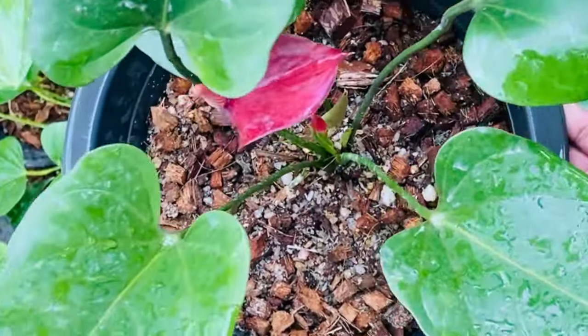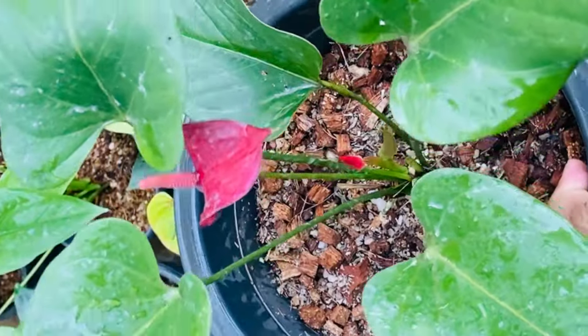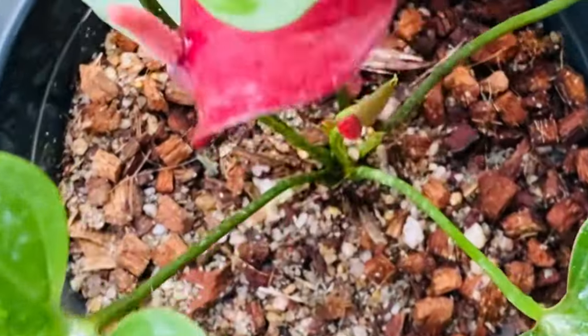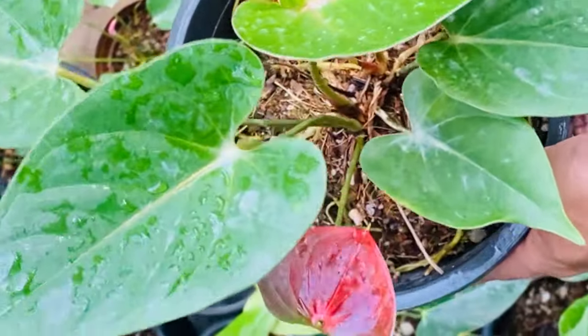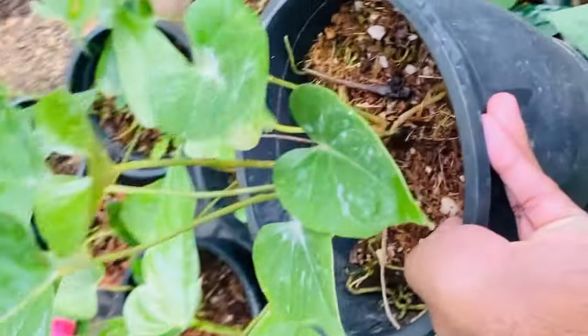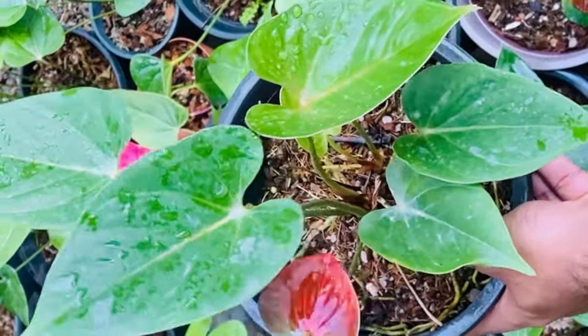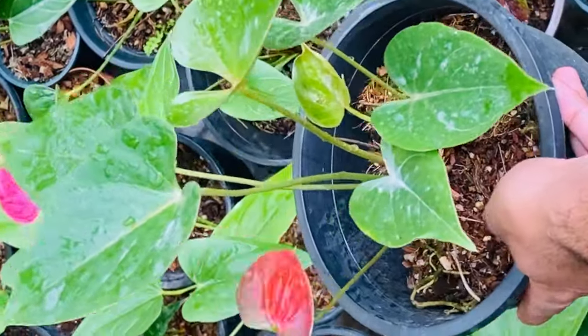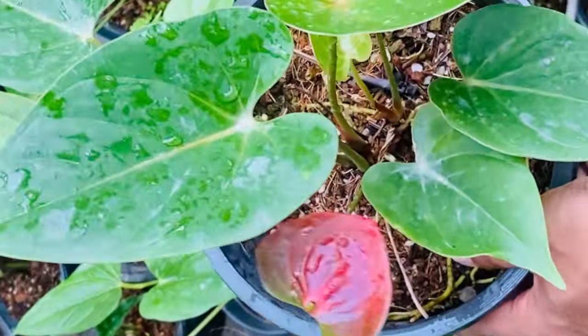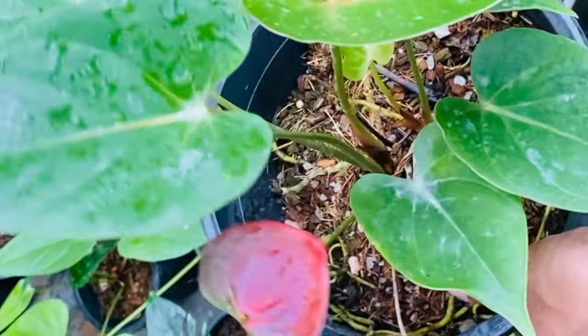This is a 5 inch anthurium and we can give you a 1 inch anthurium, and we can give the 8 inch. The apple red anthurium — this is 1 inch for 5 inch anthurium. We put this money in our house and we can cut it to the rent and get the rent in our house.